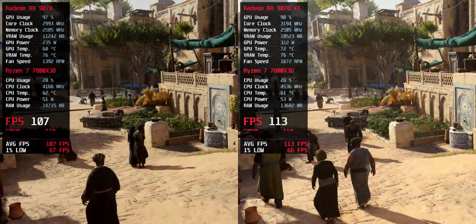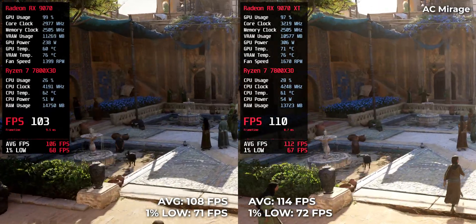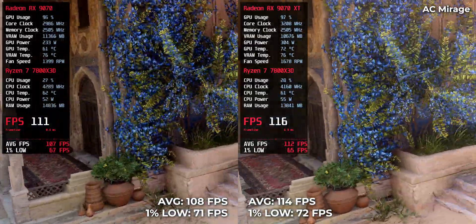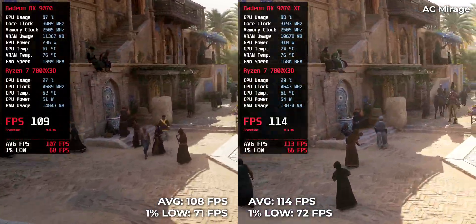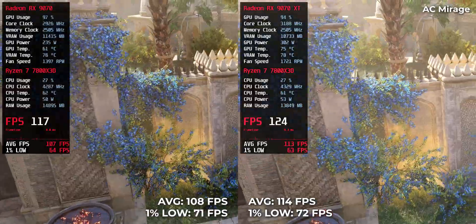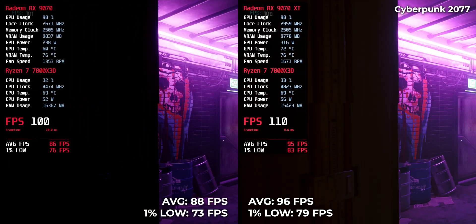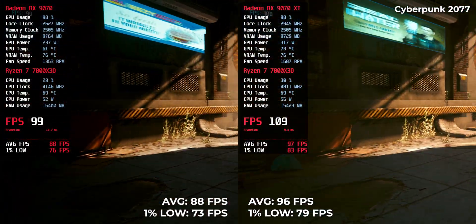In this game, both cards perform well, with the RX 970 XT at 114 FPS and the RX 970 at a similar result. Known for pushing GPUs to the limit, Cyberpunk 2077 runs at 96 FPS on the RX 970 XT and 80 FPS on the RX 970.